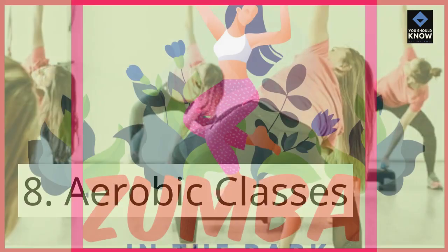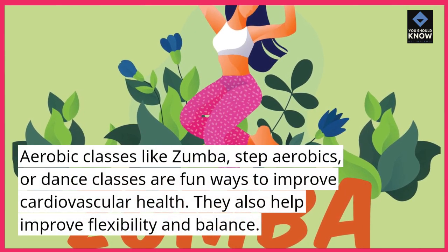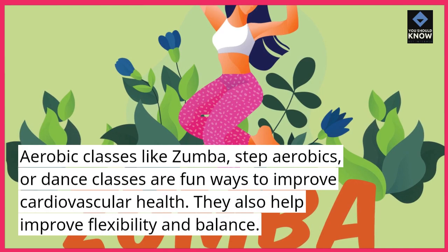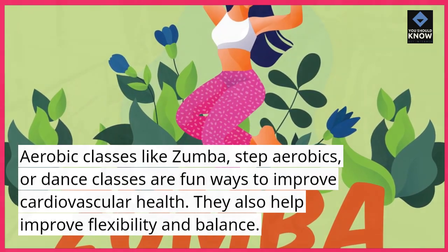8. Aerobic classes. Aerobic classes like Zumba, step aerobics, or dance classes are fun ways to improve cardiovascular health. They also help improve flexibility and balance.